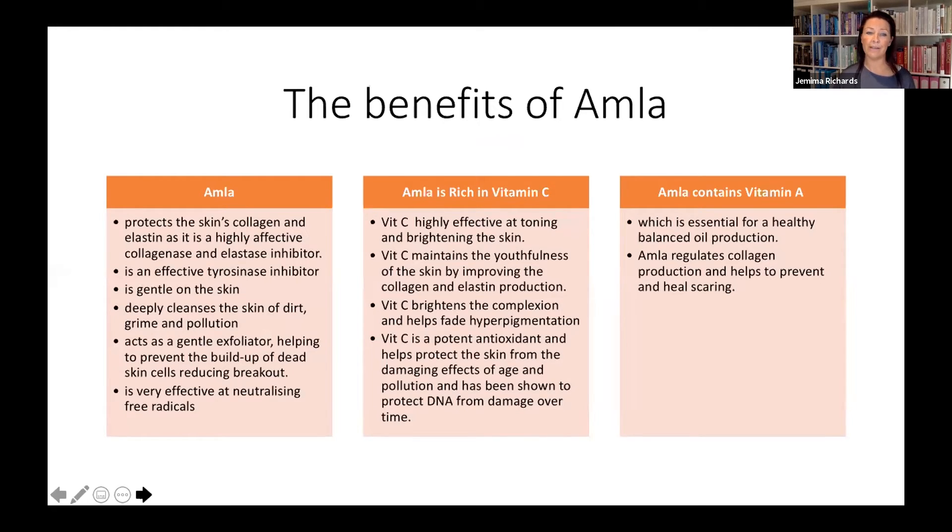Some of the benefits of the amla ingredient: it's really gentle on the skin, deeply cleansing, and really effective at neutralizing free radicals. It's rich in vitamin C and also vitamin A. Vitamin C is really effective at toning and brightening the skin, maintaining youthfulness, brightening the complexion, and helping to fade and reduce pigmentation. Vitamin C is also a powerful antioxidant, protecting the skin from sun damage, aging, pollution, and lack of sleep. Vitamin A in the amla is essential for balanced oil production, regulating collagen, preventing skin damage, healing scarring, and protecting the skin's collagen and elastin.